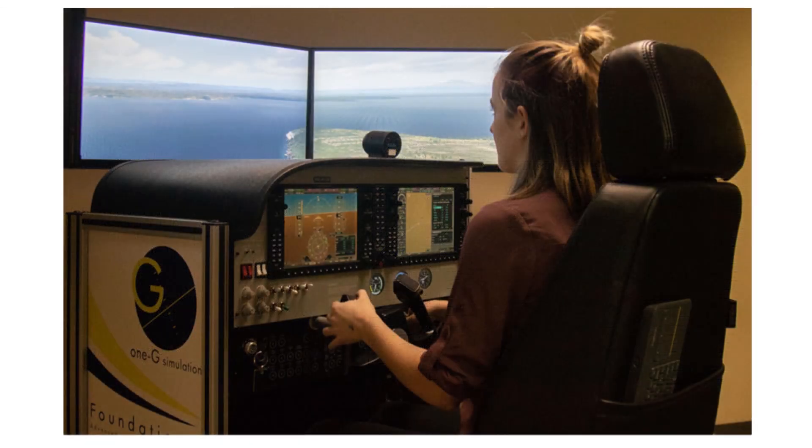If you're an instrument instructor, demonstrate and practice VOR test procedures in an aviation training device. Using airborne checkpoints is a great exercise in an ATD, and if VOTs aren't simulated, you can move the virtual airplane to an airport with a designated ground checkpoint or a nearby VOR.